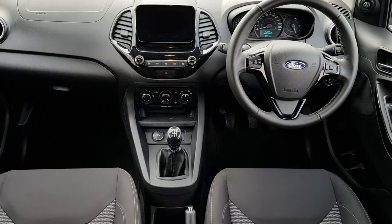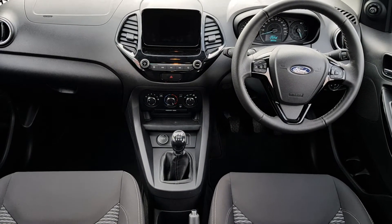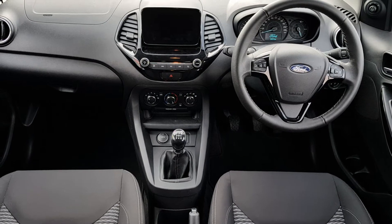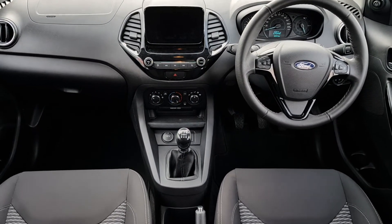Inside, you have two front electric windows, a multi-function steering wheel, Bluetooth phone, cruise control, two USB ports, a touchscreen radio, air conditioning, and many other functions.